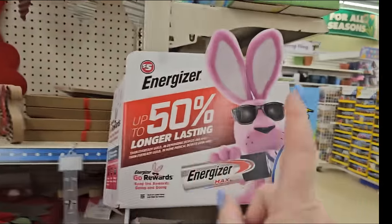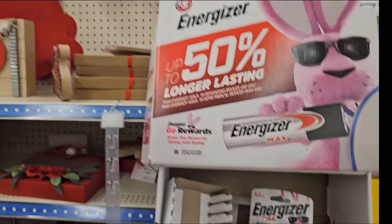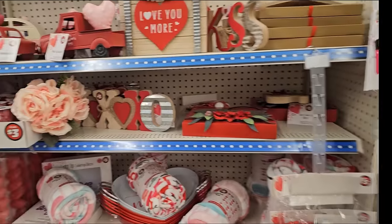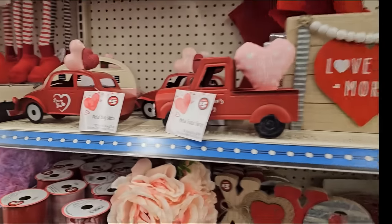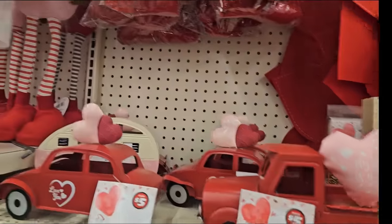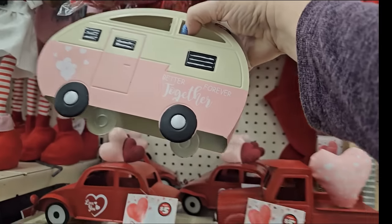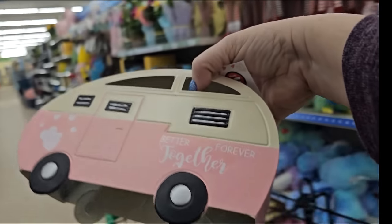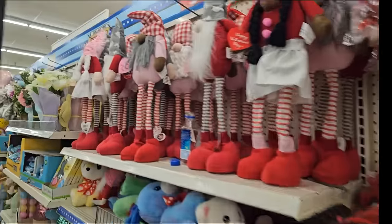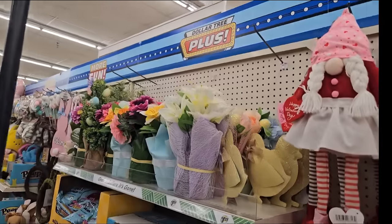We've got Energizer Max - you get four in a pack for $5. And we still have lots of Valentine's stuff down the $5 aisle - decor signs, some plush throws. We have a bouquet of pink flowers for $3. We have the little buggies for $5. And we have the little trailer that says 'Better Together Forever' - I'm going to get that. It's $5. The heart garlands, we've got the 24-inch characters, we've got the plushy throws. And then we get into some Easter stuff.